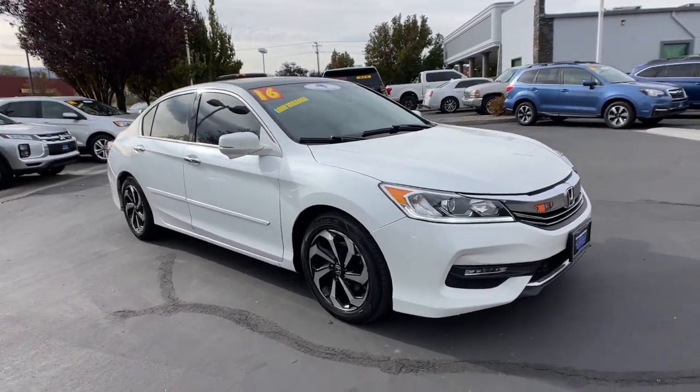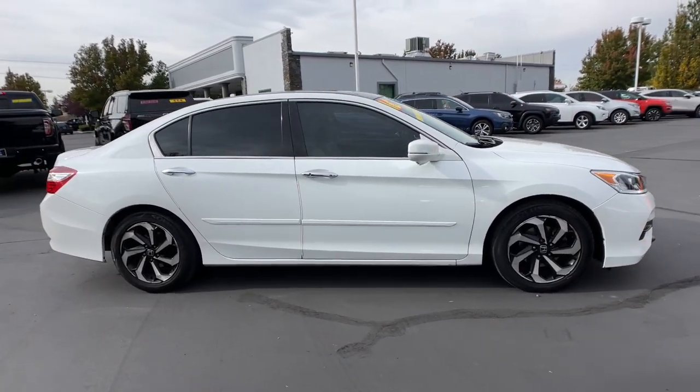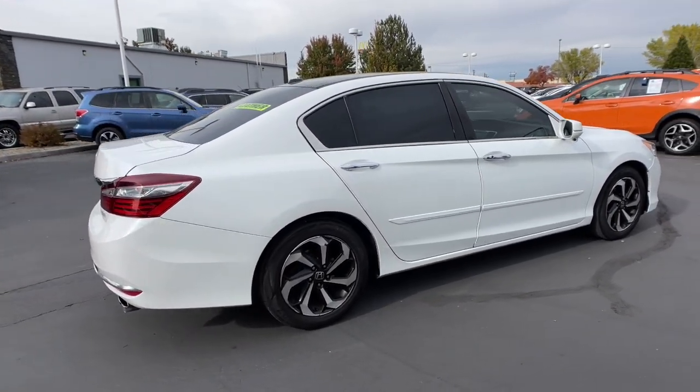Get into a car with value. 2016 Honda Accord, with less than 90,000 miles on the odometer, this vehicle stands out from the rest. Here's the Honda Accord, the iconic midsize sedan that sets the standard for others to follow.